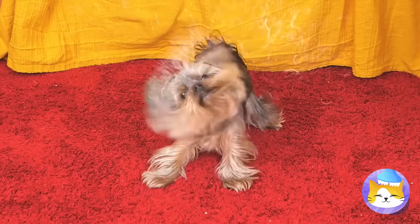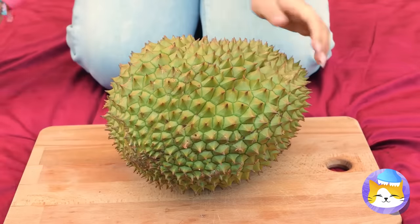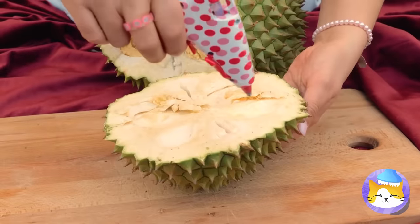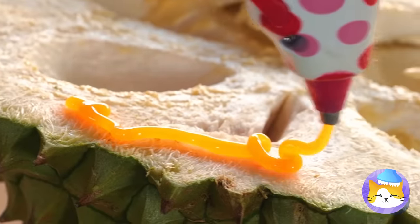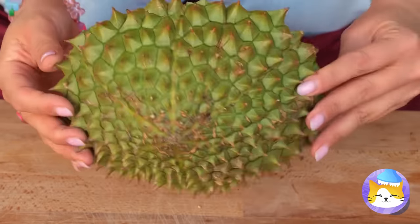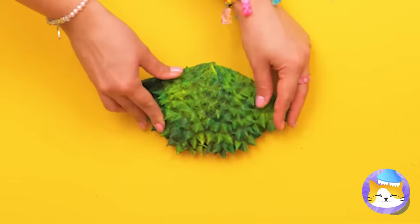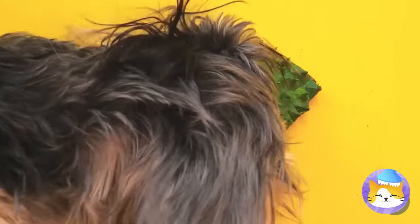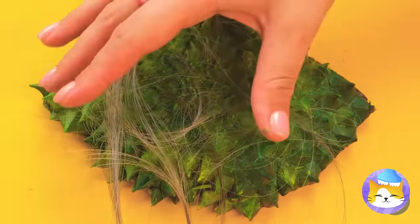Sometimes you just need a random dance break. But we could do without all this hair. Some durian fruit should help — slice in half, add some hot glue, and stick to the wall. Now it's a makeshift scratching post that will keep all that hair in one place.